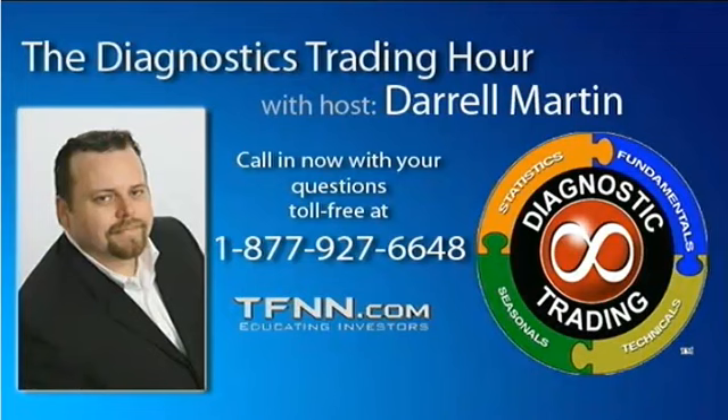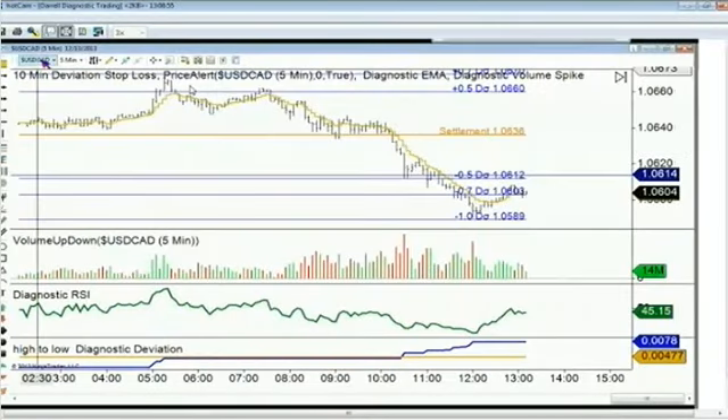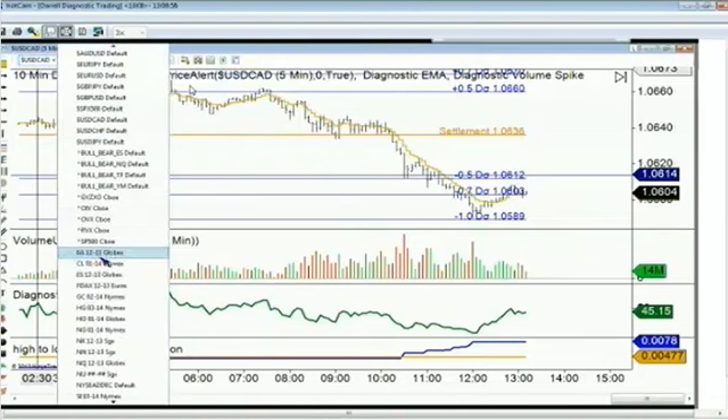I wanted to look at a few of the markets and see if we can find any potential opportunities going into this Friday trading hour. We've got dollar CAD right now down at deviation, bouncing right off that deviation line. It's actually moved almost one and a half deviations on the day. Didn't quite get a V-spike on that one. It's a little bit different for the forex pairs to be able to do this.